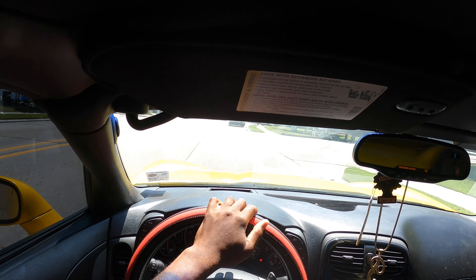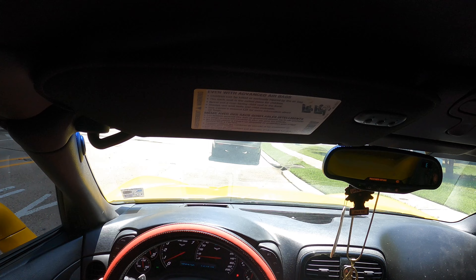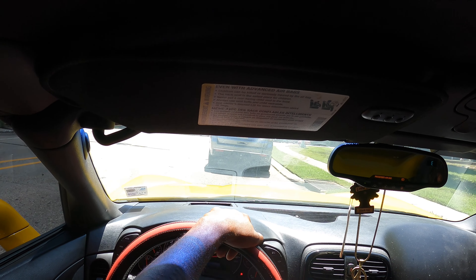We're in the car now. I had to swap out the lens — the other lens was made for the outside cinematic view. I'm gonna swap the lens and we're about to take off.